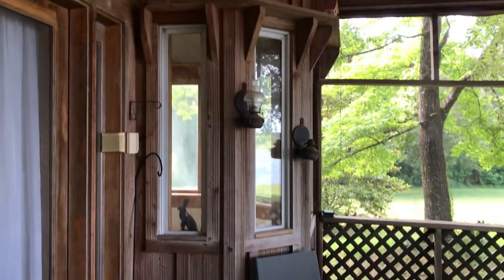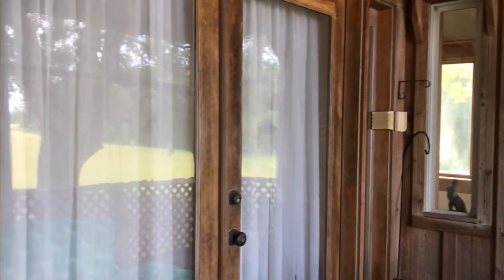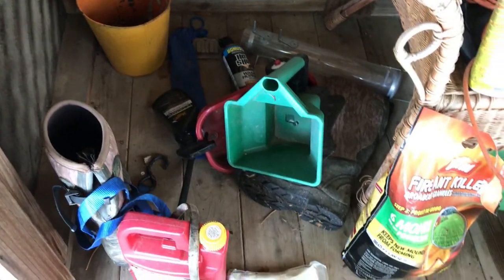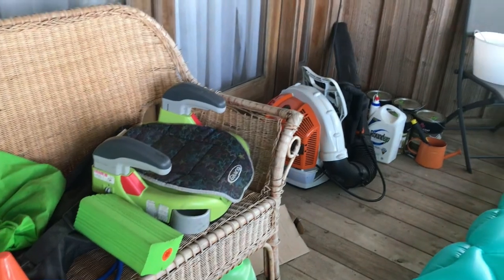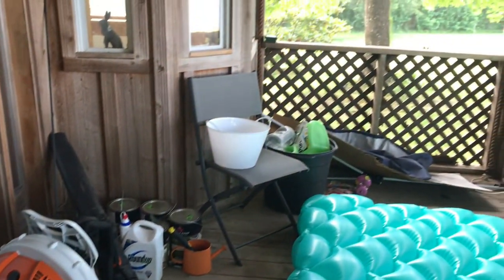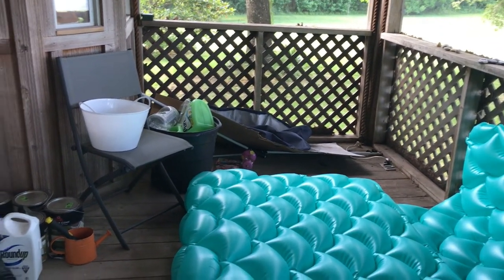We have this window here that leads to the inside of the house. This door here goes into the master bedroom. You can see that we have some gardening supplies, some Halloween stuff. That jug has extra water, car seats, we have the blower, paint, chairs. That looks like the generator cover over there.